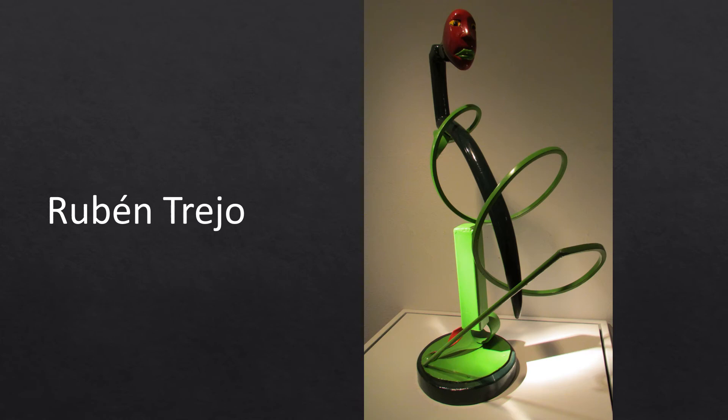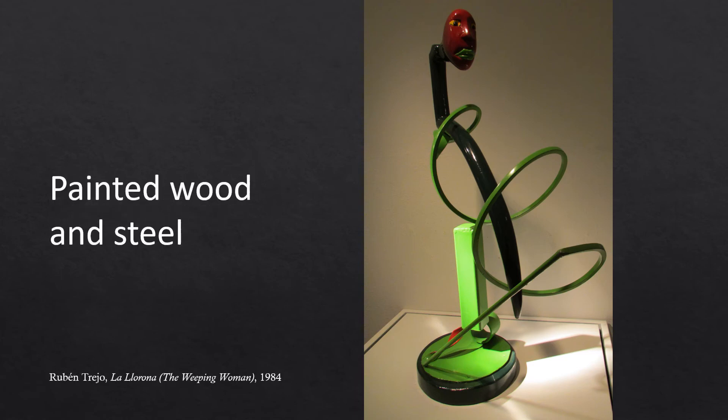Rubén Trejo was a very versatile artist who worked in brushed aluminum, paper collage, welded constructions, bent railroad spikes, bronze casting, and other mediums. This sculpture, La Llorona — the Weeping Woman — is painted wood and steel.